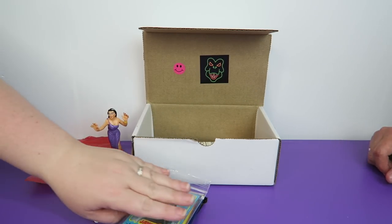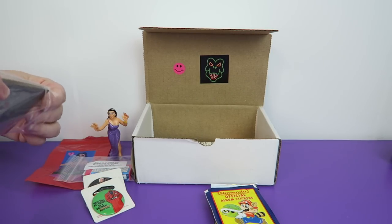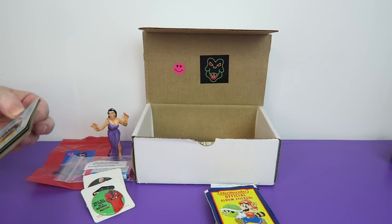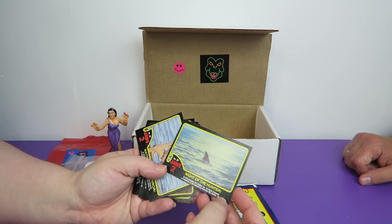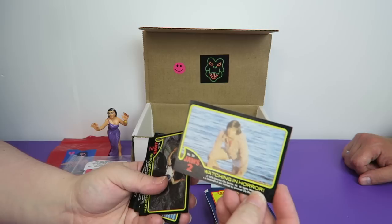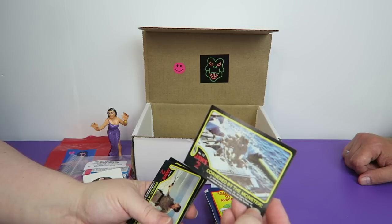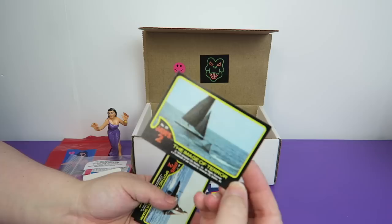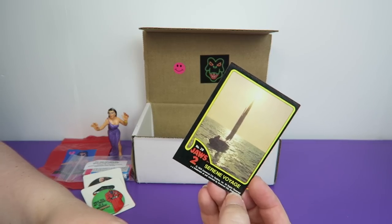What cards are you going to open up first? Let's do the miscellaneous pack here. It's in a little baggie as opposed to an actual card wrapper. We have Jaws 2 — oh, they're all Jaws 2. We have Night of the Hunter, Watching in Horror, Rescued from Certain Death. We need to watch Jaws. Cornered by a Monster, Brody at the Beach, Image of Terror, Spotting the Monster Shark, and Serene Voyage.